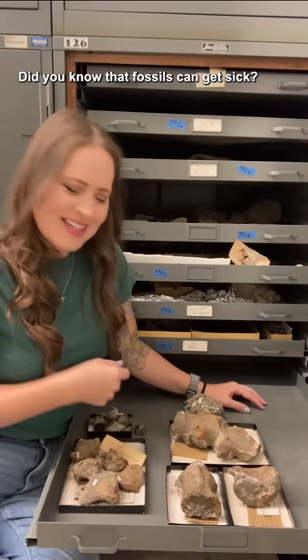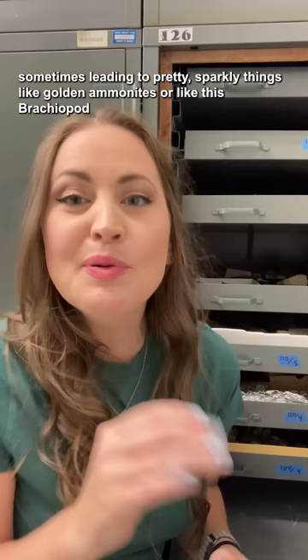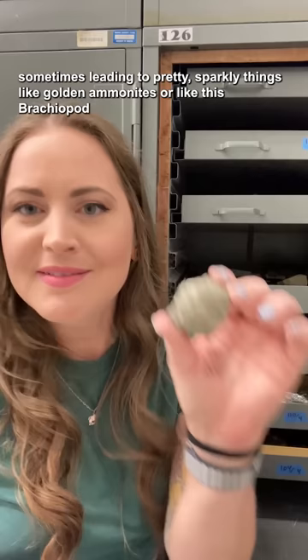Did you know that fossils can get sick, specifically with pyrite disease? Pyrite, also known as fool's gold, forms in many marine fossils, sometimes leading to pretty sparkly things like golden ammonites or like this brachiopod.